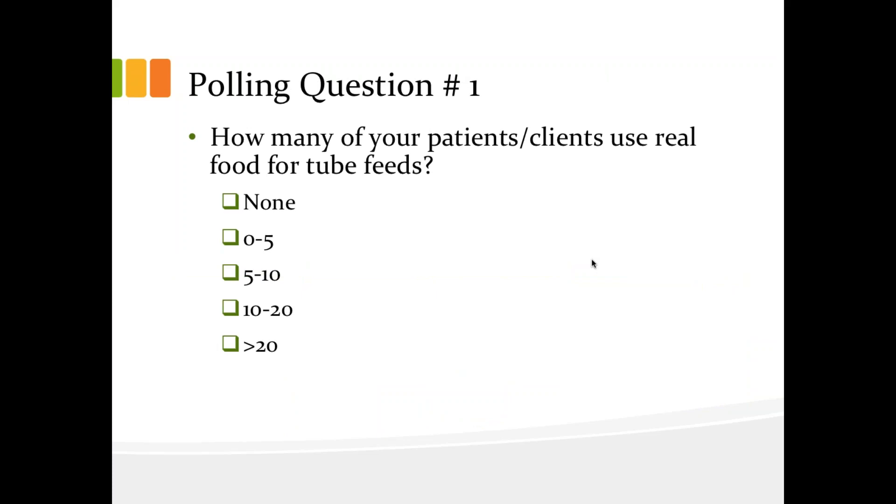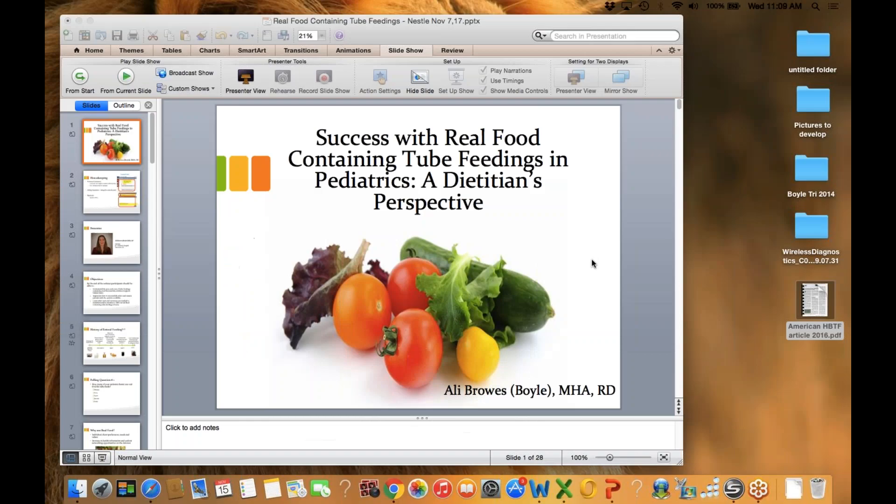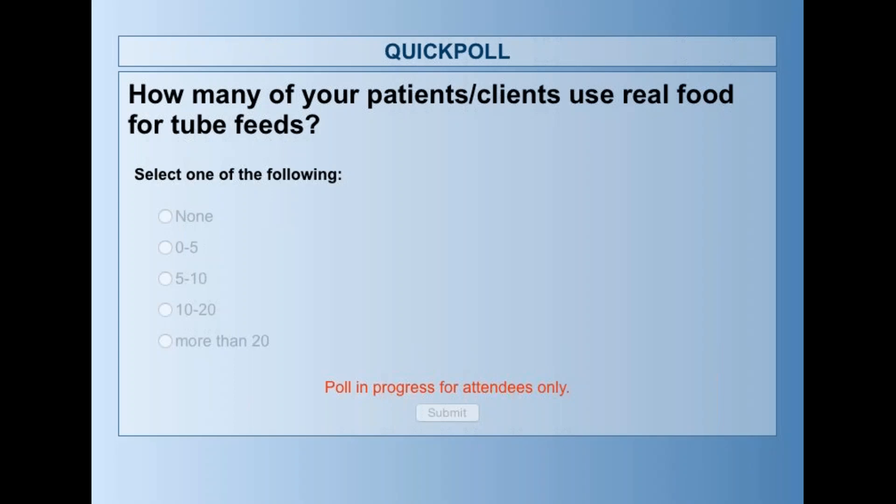So here we are at the first polling question. I'll read it out and it should pop up on your screen here. I'm curious to know how many of your patients or clients use real food for tube feeding?